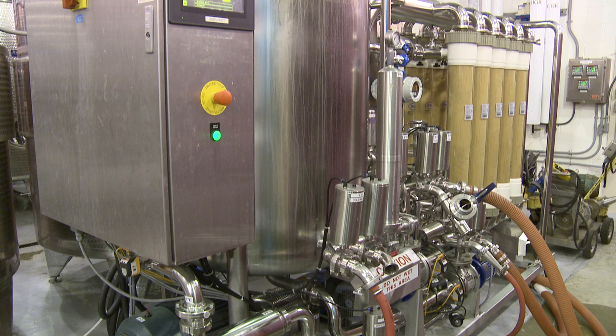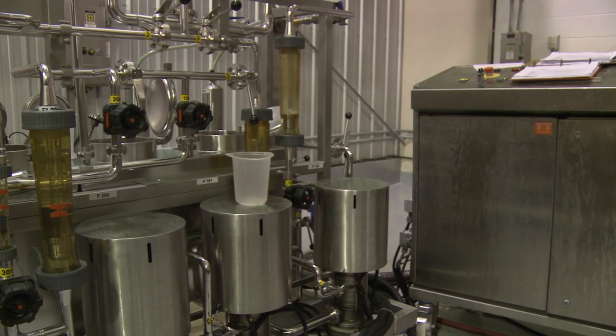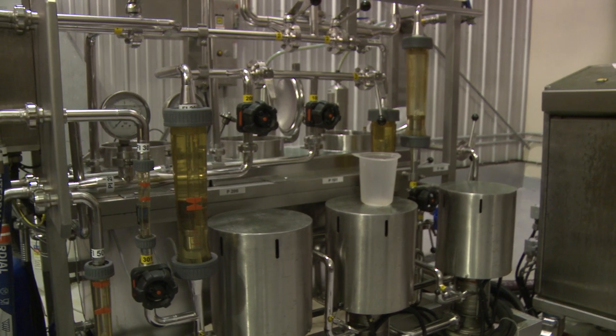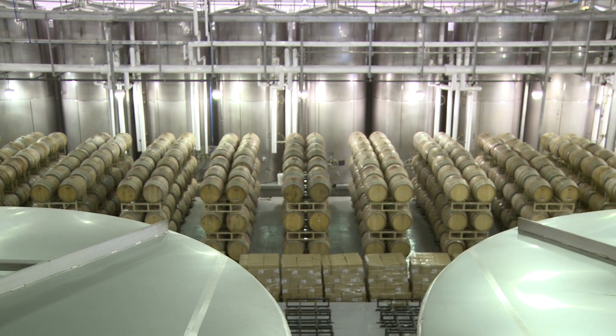Once the red must has completed fermentation, it is then pumped to the press station. Once the pressing stage is complete, the wines are left to settle any heavy particulates to the bottom of the tank. This clean wine is then racked and either left to age in tank or in barrel.